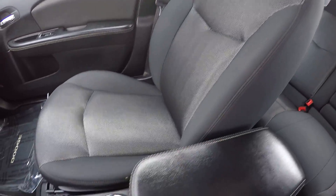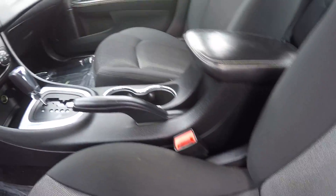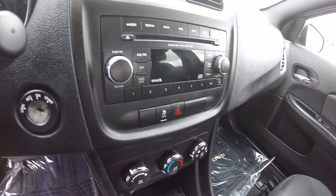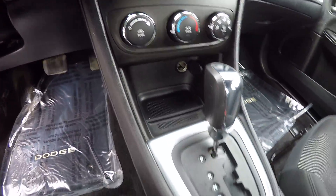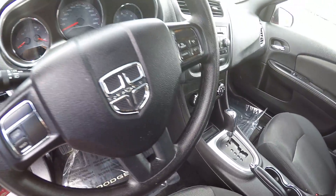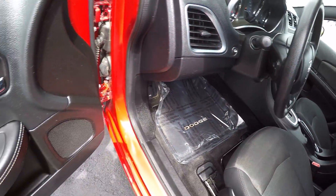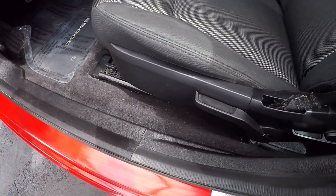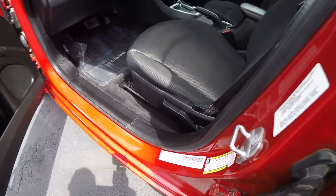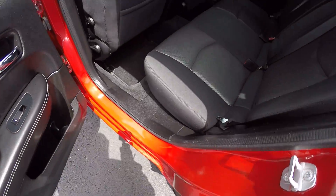Now the seats are cloth, black with a silver accent. It has a CD player, Sirius satellite radio, cruise control, power windows, locks, mirrors, and driver seat is a manual seat. The interior is in great condition.